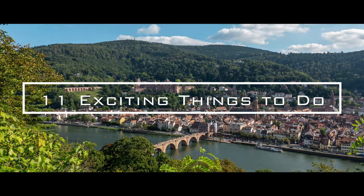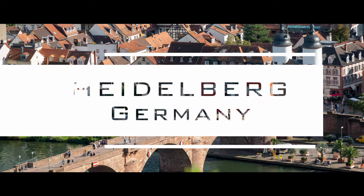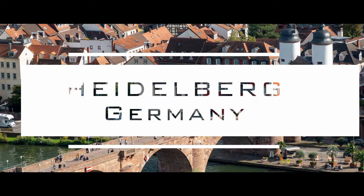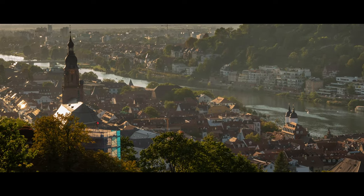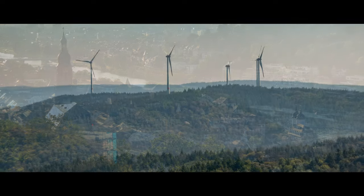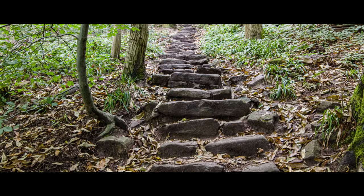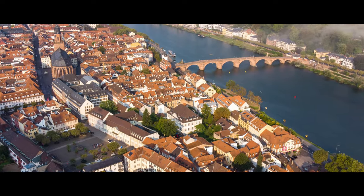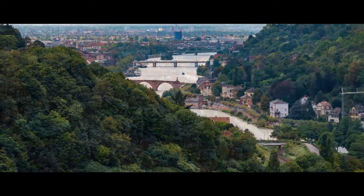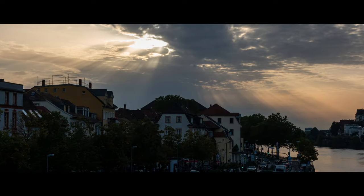Hello fellow travelers, today we are going to take you to Heidelberg, a city in the most western part of Germany, not very far from the French border, and at the junction of the flat Rhine valley and the Odinwald. Due to its unique location between the Heiligenberg in the north and the Königstuhl in the south, the city offers many beautiful views, further enhanced by the river Neckar which flows on the north side of the city.